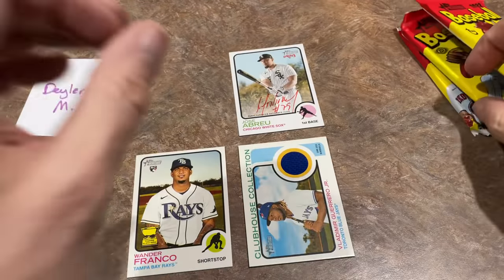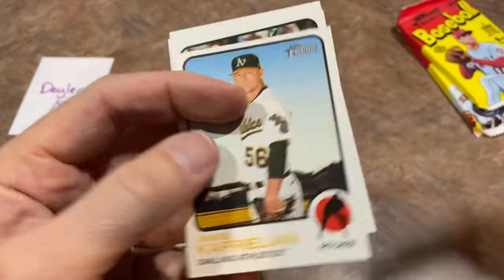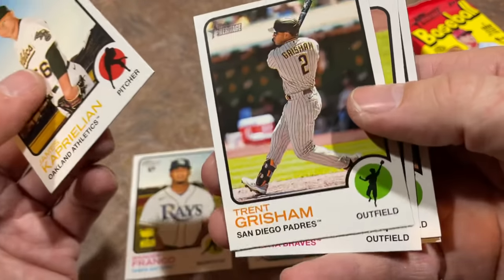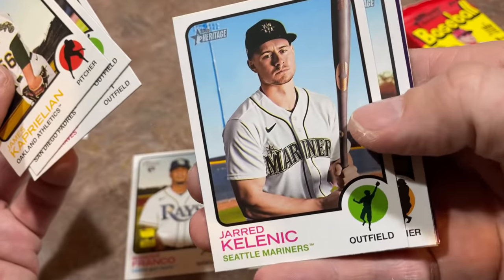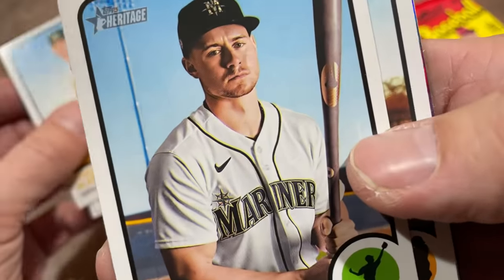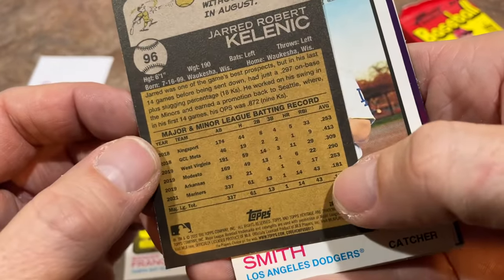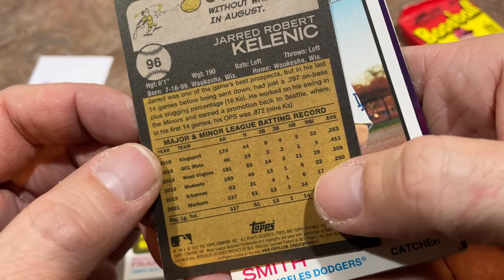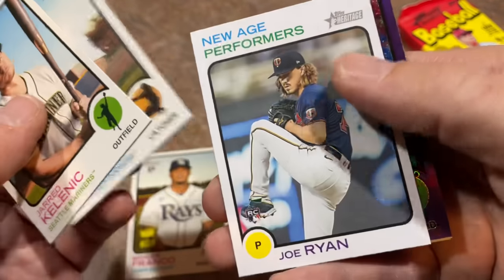We've got three packs left. Gordon Beckham on the back, James Kaprielian on the front. There's Trent Grisham. Adam Duvall had a nice comeback. Jared Kelenic — he looks so sad right there. Cheer up, Jared! He had a rough season last year, only hit .181. Still had 14 dingers and he's got a lot of potential. I do believe Jared Kelenic will be a multiple-time All-Star.